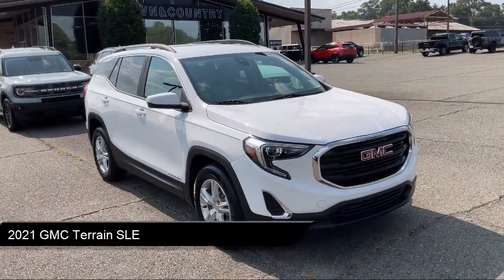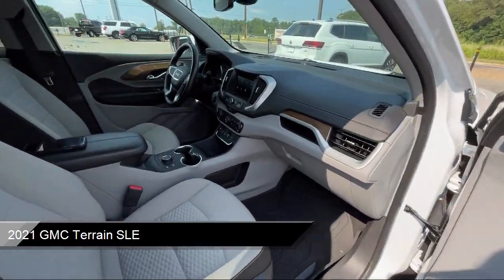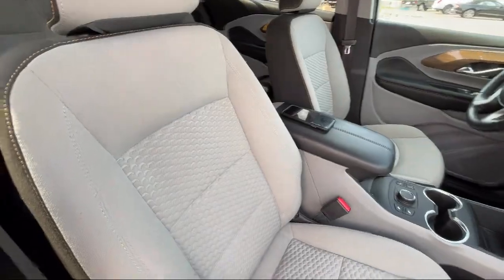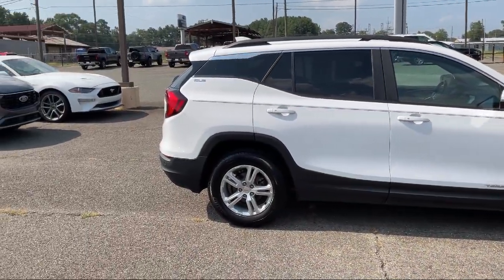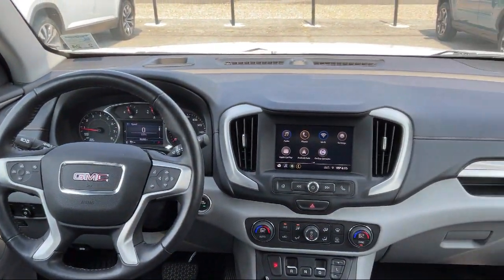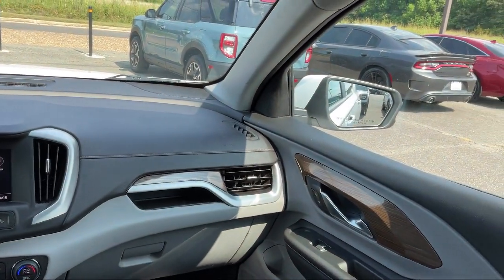It comes equipped with Apple CarPlay and Android Auto, Premium Cloth Seat Trim, Climate Control, Rear Park Assist, Outside Heated Power Adjustable Mirrors, Safety Alert Seat, Cross Traffic Alert, Integrated Cargo Liner, Bluetooth Smartphone Integration, Keyless Entry, and much more!